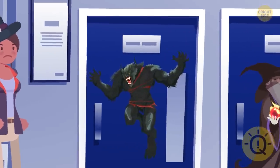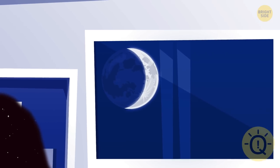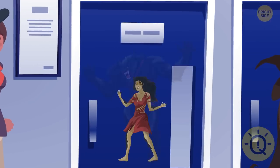She should choose the first door. Look out the window — it's a new moon. Werewolves are only dangerous on a full moon.